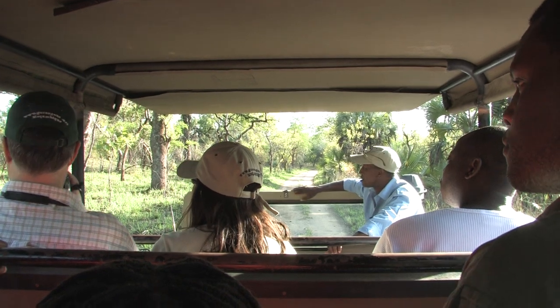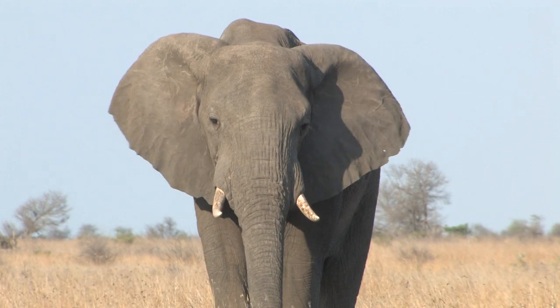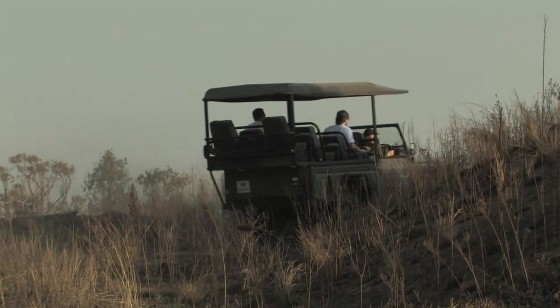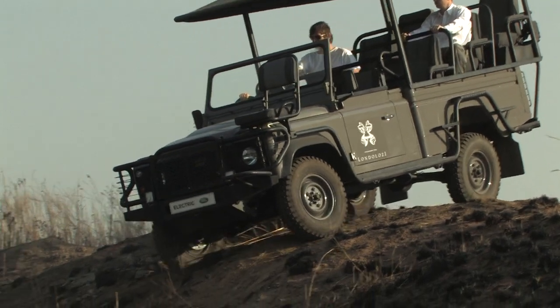59 kilowatts of power is plenty to get tourists out of the way if an elephant charges. It whispers driving up hills, and its 60-mile range allows long game drives at low speeds. It gives you the ability to creep along slowly over obstacles, which a normal vehicle can't do.